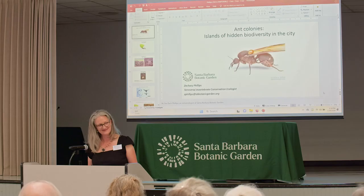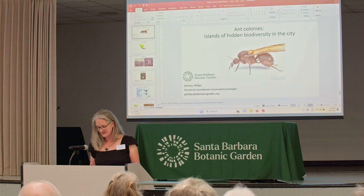As Zach says, when his friends and family members ask him to describe what he studied in grad school, he says 'little arthropod guests of leafcutter ants called myrmecophiles.' They usually respond, 'What?'